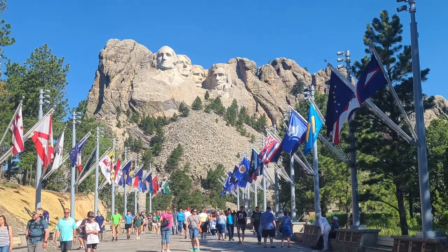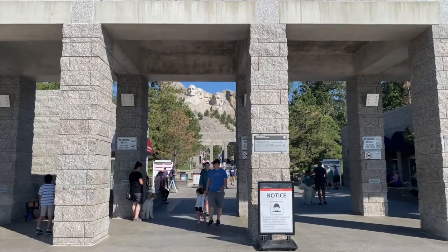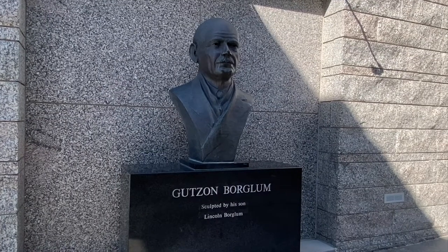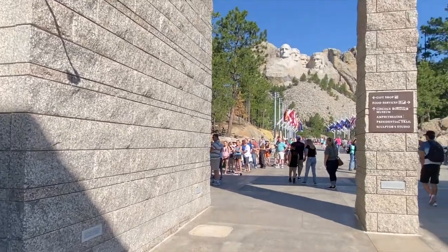The entrance into this national monument is free. And the first thing you'll see is Gutzon Borglum, a man born to Danish polygamist immigrants — now there's a story — and he was the sculptor who carved Mount Rushmore.